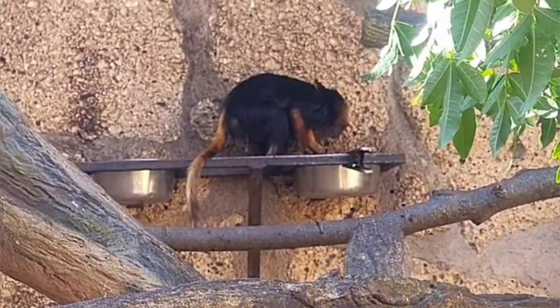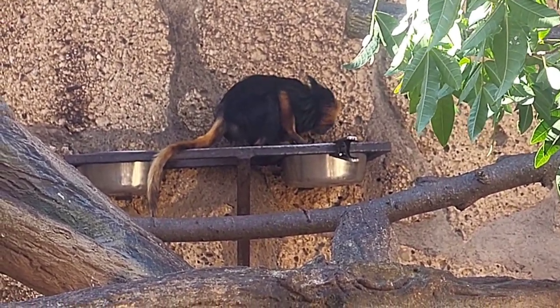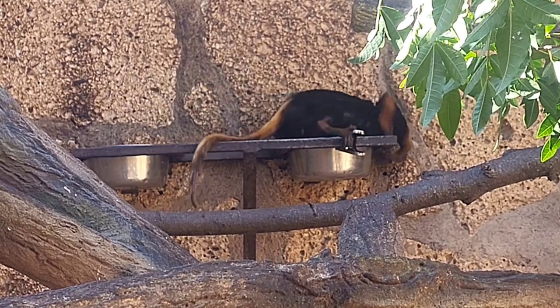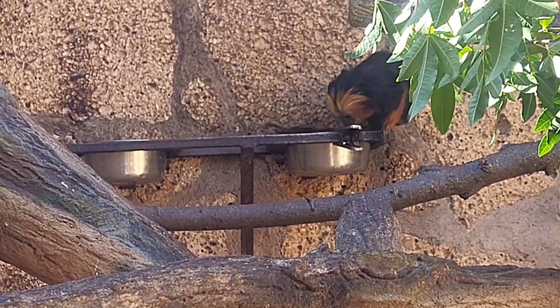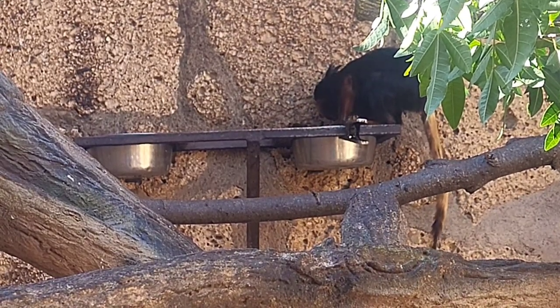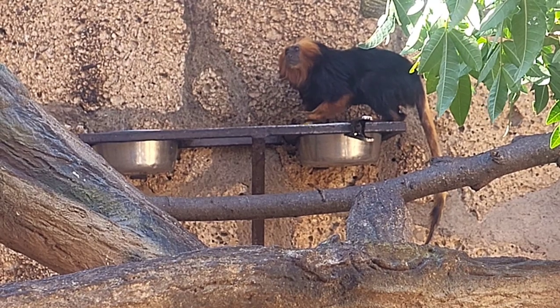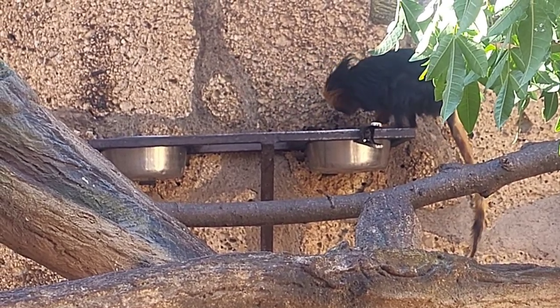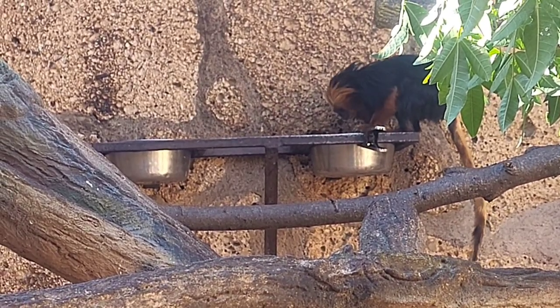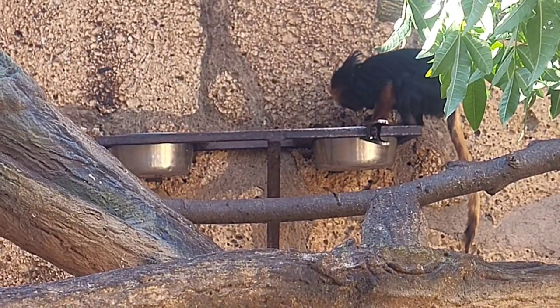Named for their striking golden mane, the golden-headed lion tamarins, like many tamarin species, are tree-dwelling, fruit-eating primates. Sadly, the golden-headed lion tamarin is an endangered species, which we'll get into in a minute. Fun fact: these little guys can actually climb down from the top of the canopy face-down along trees or backwards. They also play a significant role in seed dispersal.